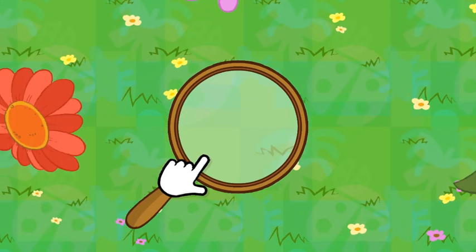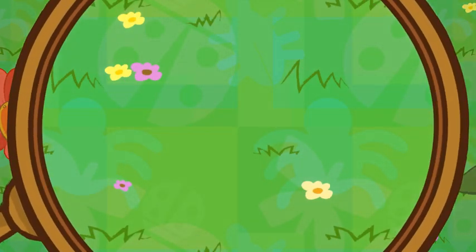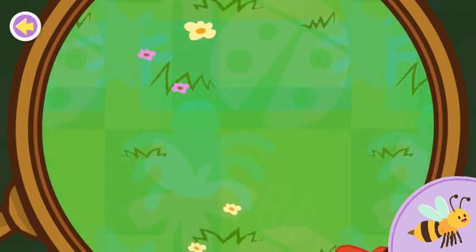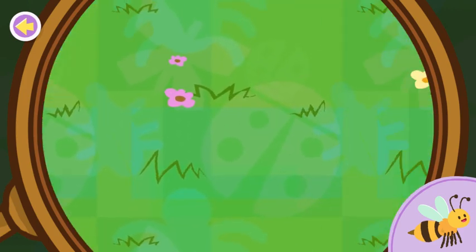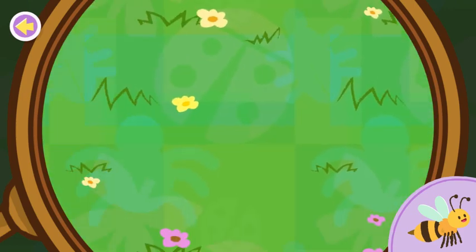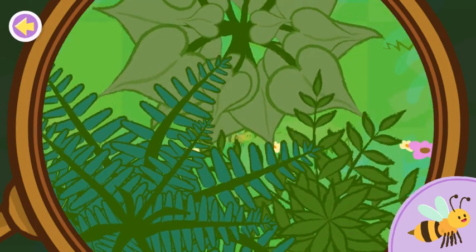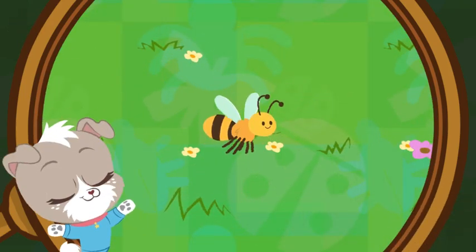Let's use the magnifying glass to look around the yard for bugs! Here, buggy buggy! Here, bug! Nice searching! You found the bee!